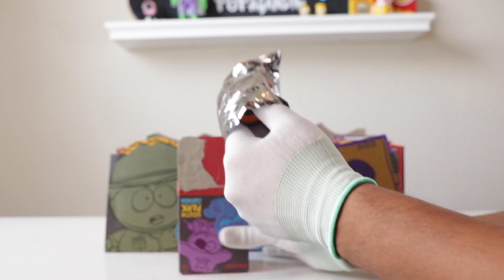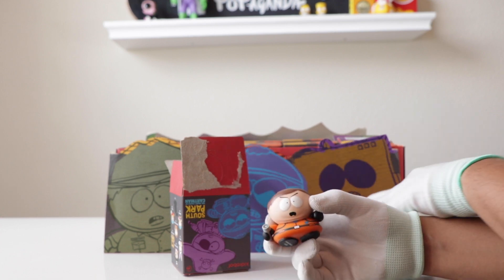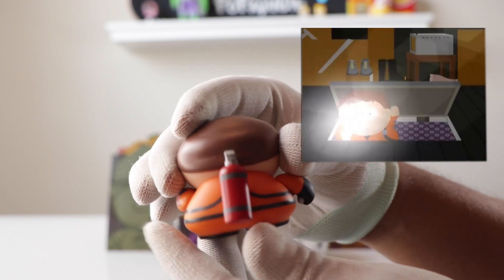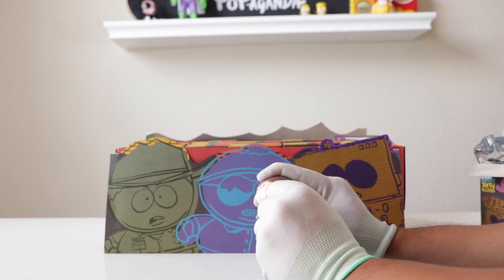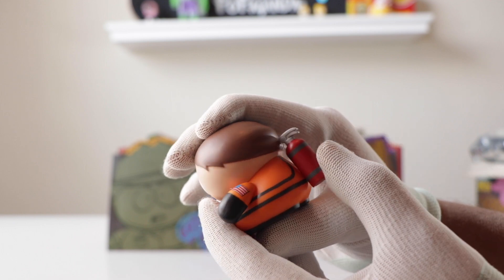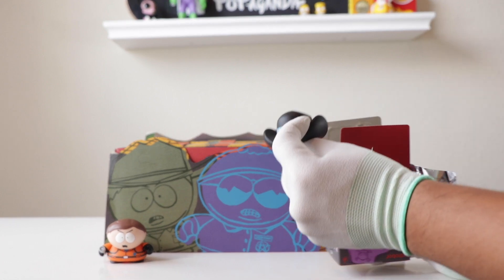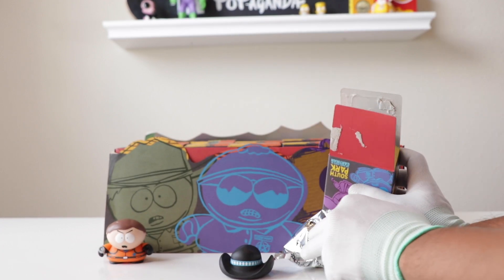These have all been opened already — I just stored them like this for convenience while moving. The first one out of the bag is the Hippie Exterminator Cartman. Very funny, very cool, very clean. He's got the little gear from when he was going up in the attics. These Kidrobot pieces move their arms. He's got a little USA flag on his arm — a clean first pull, and I got this one at Go Hastings.